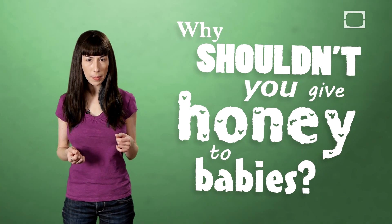Hi there, I'm Lauren. This is BrainStuff. And our question for the day is: why shouldn't you give honey to babies?